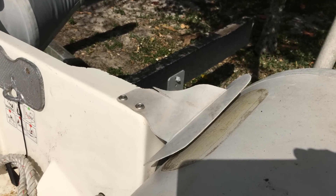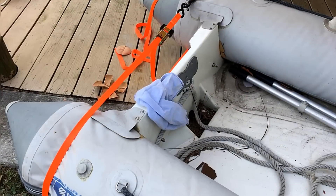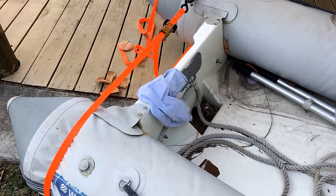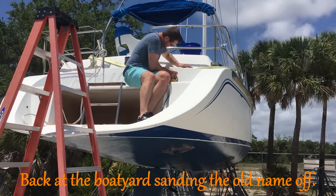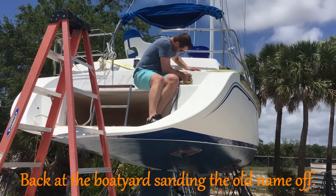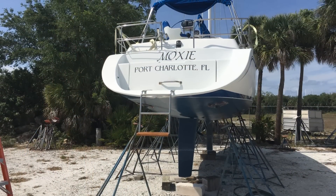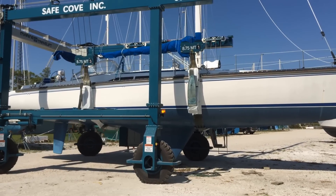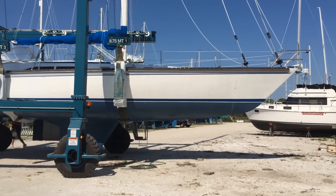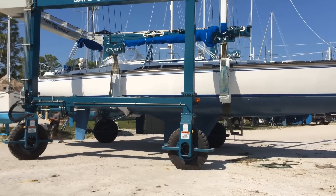Some of the fabric and hull connections for the dinghy that had come with the boat had come loose. We spent a few hours applying G-Flex to these points and applying pressure to bring the dinghy back up to usable condition. Here she is with the dinghy locker door back in place with the new name and hailing port finished up. A few days later, with a few more projects under our belt, it was time to get her off the stands and onto the travel lift to splash her.